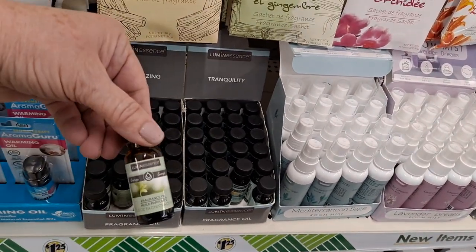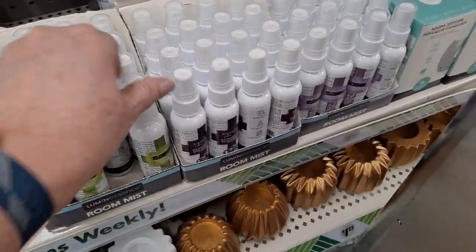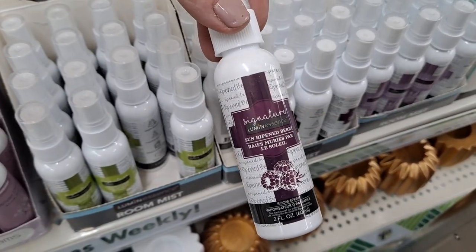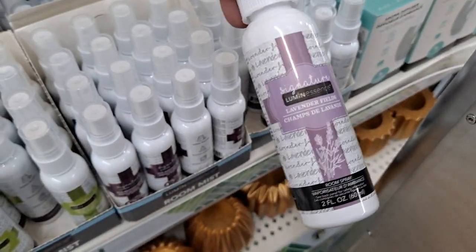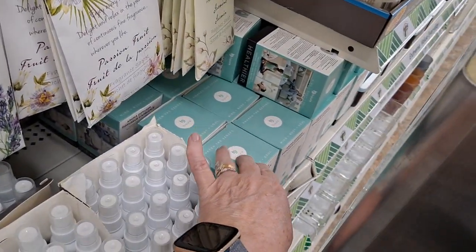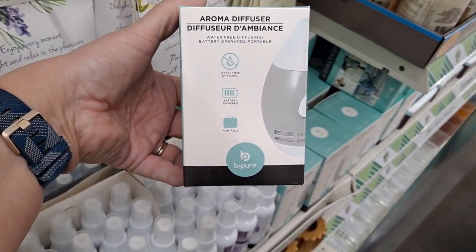There are two or three of these aroma diffusers — they're pretty good and great for traveling. They're small, they take batteries, but they don't last long. They're good for small spaces.